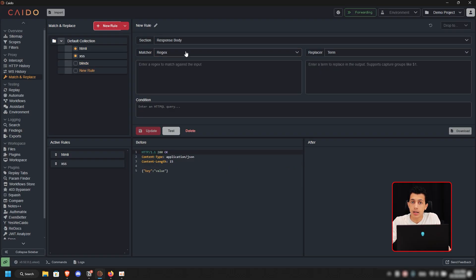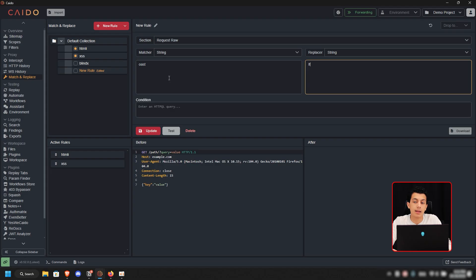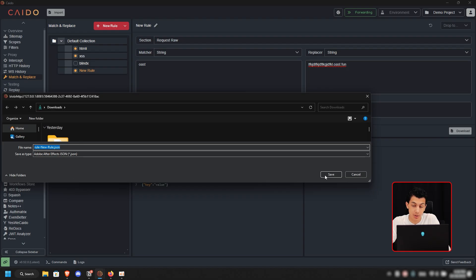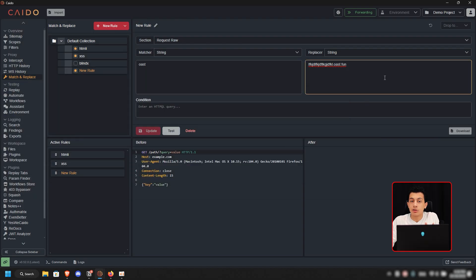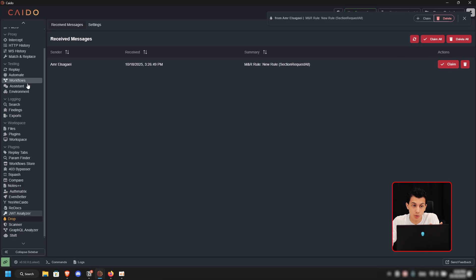I also do this with Interactsh links I always use in a session — just add a rule matching a shorthand like 'host' and replace it with the full link. These are quick match-and-replace rules so when I start working I don't have to go copy payloads one more time. When switching between projects, I can download the rules and import them into other projects. You can also drop the match-and-replace rules to your account and claim them in a new project.